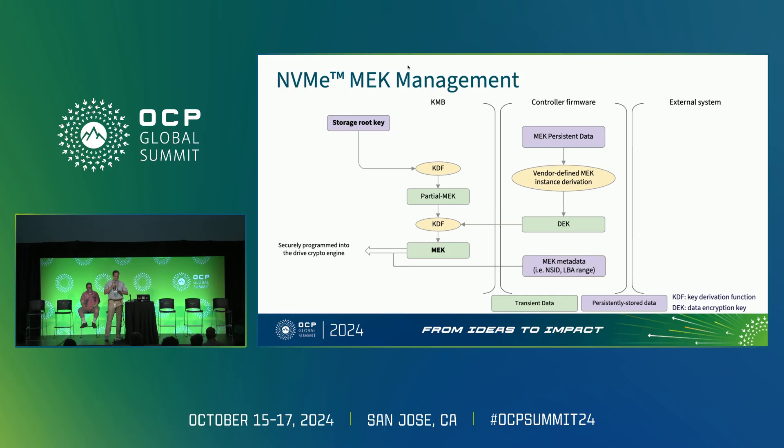This high-level block diagram shows how the integration looks in terms of MEK derivation. Within Caliptra and the KMB, there is a storage root key that gets integrated with a KDF into a partial media encryption key. Then there is the data encryption key, which comes through classical management channels — you can imagine swapping either your key encryption key or the MEK itself as the DEK injected into the KMB. That gets mixed with a KDF to produce the actual MEK. So even using just base NVMe, the actual MEK value is hidden and constructed solely inside Caliptra, then injected straight into the AES engine.